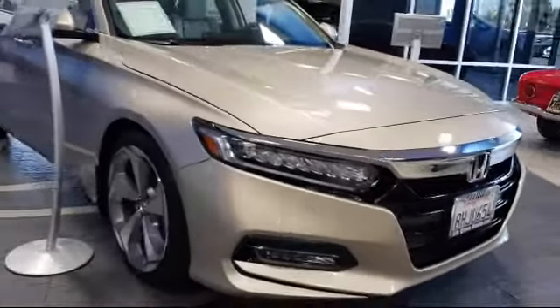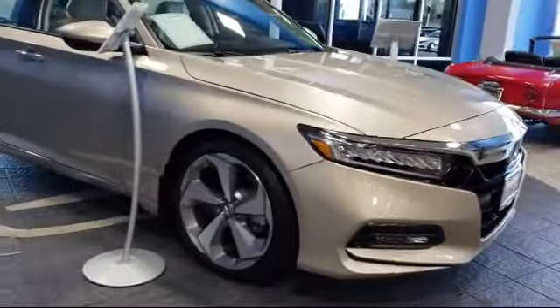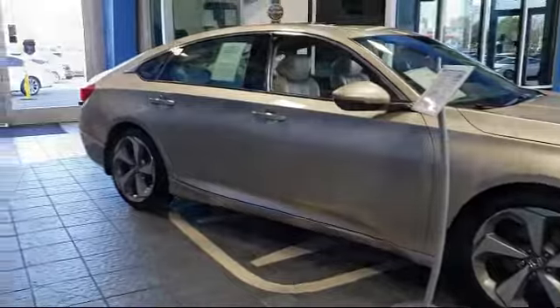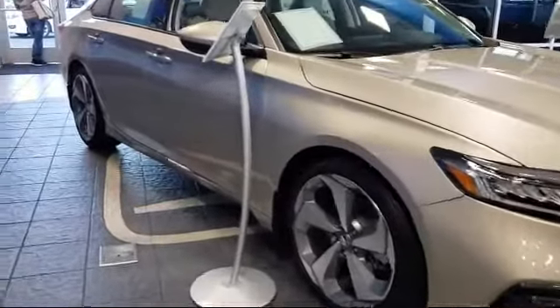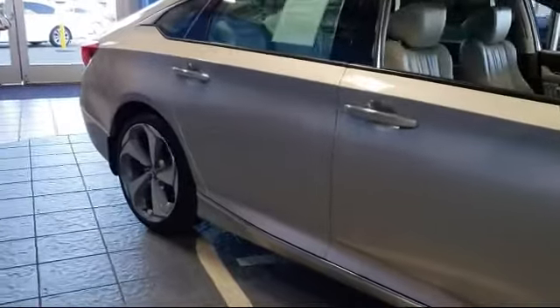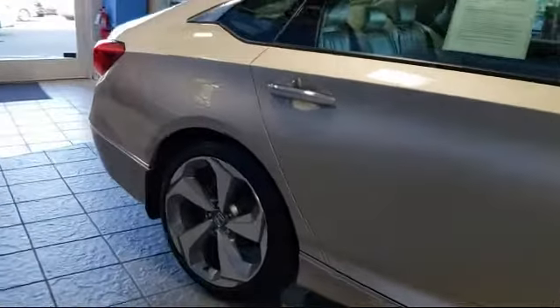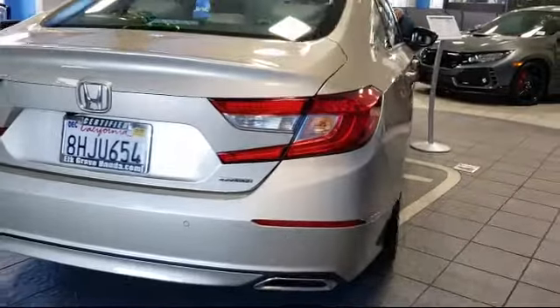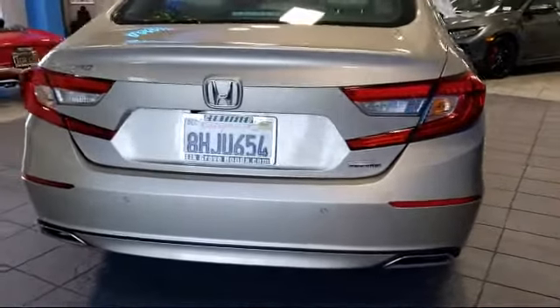It comes equipped with heated front seats, navigation, tire pressure monitoring system, ventilated front seats, keyless entry, Sirius XM satellite radio, steering wheel controls, rain-sensitive windshield wipers, leather-wrapped steering wheel, rear view camera, and has less than 5,000 miles on the odometer.